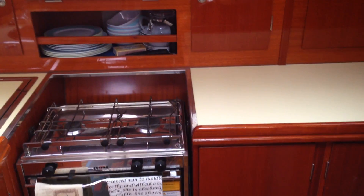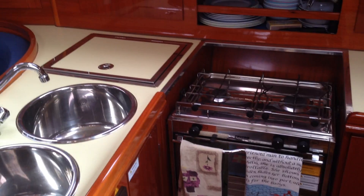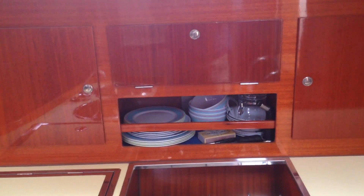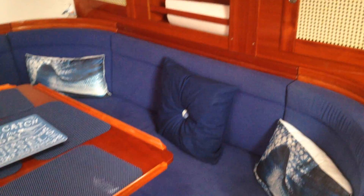As you come down the companionway, you step straight into the galley on the starboard side — a nice L-shaped affair. My first impressions coming down here were how nice and shiny everything is. There's plenty of stowage down the starboard side into the saloon area.